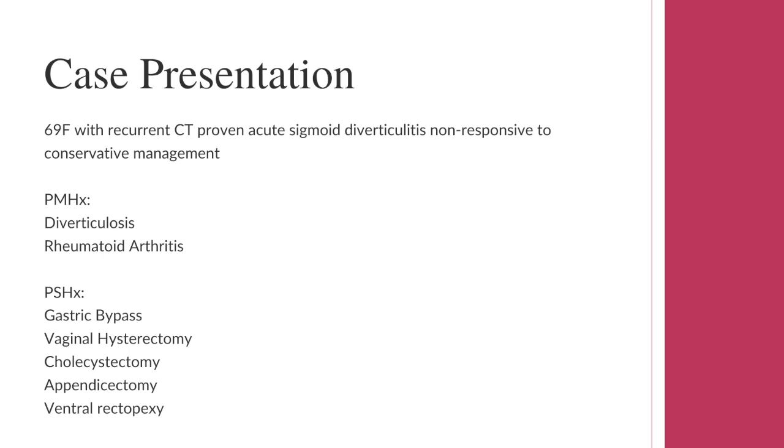A 69-year-old female presented with CT-proven recurrent acute sigmoid diverticulitis non-responsive to conservative management. The patient had been admitted three times in the year up to her operative intervention to manage these episodes, with further courses of oral antibiotics as an inpatient. The patient's relevant past history included rheumatoid arthritis, for which she was on methotrexate and hydroxychloroquine.